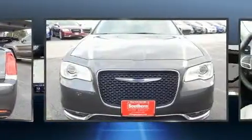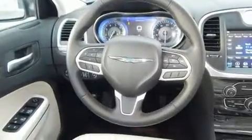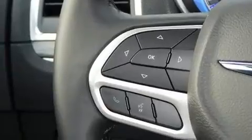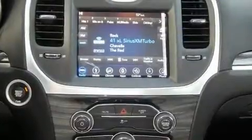It includes heated seats, front and rear reading lights, variably intermittent wipers, a trip computer, an automatic dimming rearview mirror, front fog lights, heated door mirrors, and power front seats.